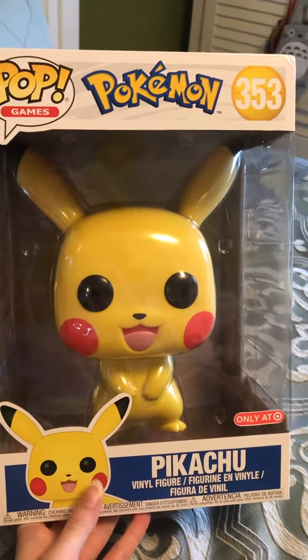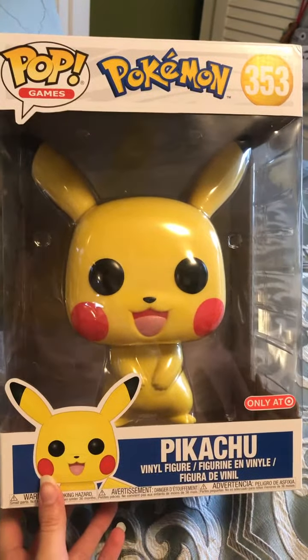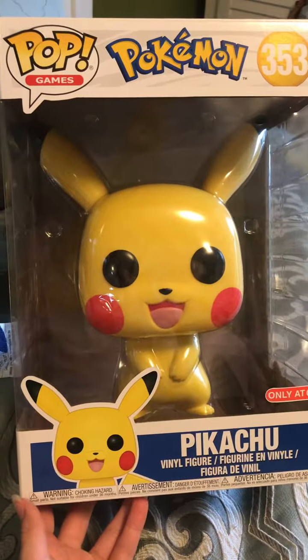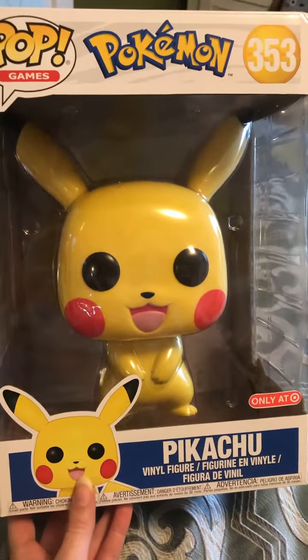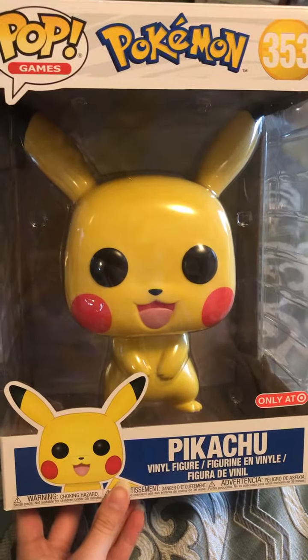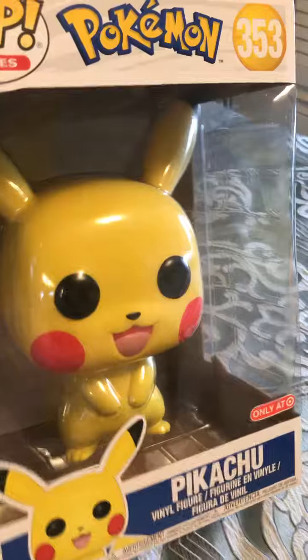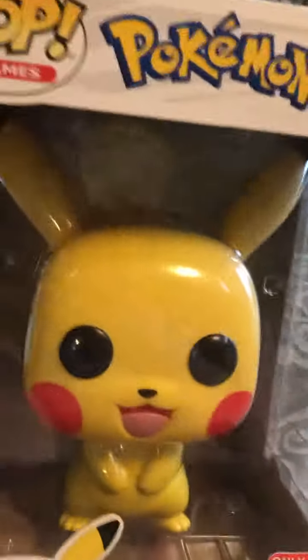This is the Target-exclusive Pikachu pop. You can only get him online on one of the Surprise Friday pops that Target was doing. He's a 10-inch, so he's a big, big Pikachu. He's kind of like life-size, which is cool. You can feel like you've got the real Pikachu sitting right next to you.